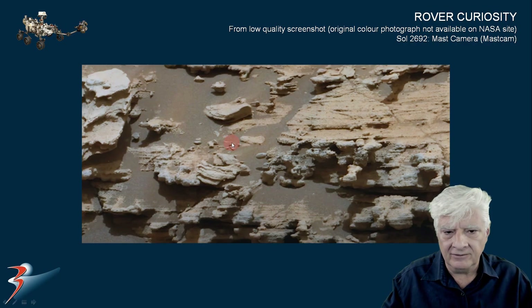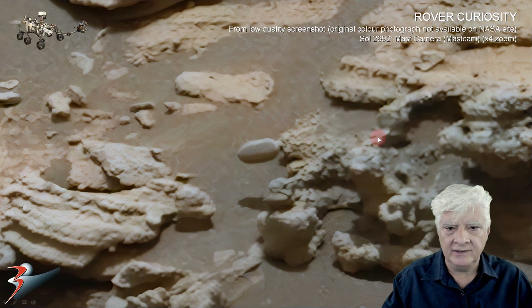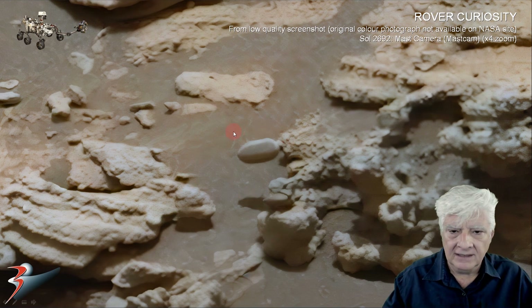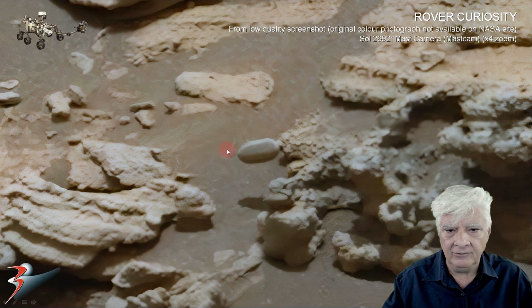This color photograph is also doing the rounds. I don't know if NASA removed it off their site or if we're looking at an artificially enhanced color photograph. This is a screenshot that I could find, and zooming in on that object, here we are at four times the original size. It's a pity that screenshot is low res, but we can make out the detail — it's a bit blurry and fuzzy.